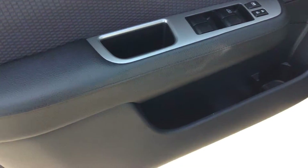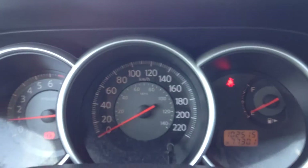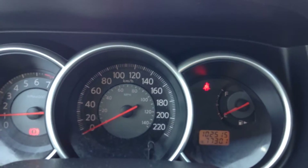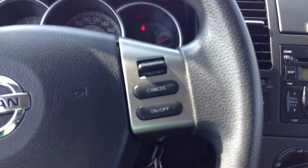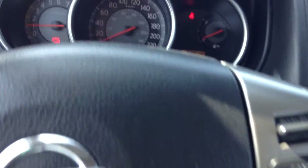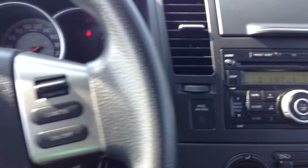Hopping inside, you get power windows, power locks and power mirrors, which are all adjusted here. Over at the dash, it shows 102,515 kilometers on this one — nice low mileage. And then over to the steering wheel, you get cruise control on one side, and your windshield wipers and blinker controls on the other.